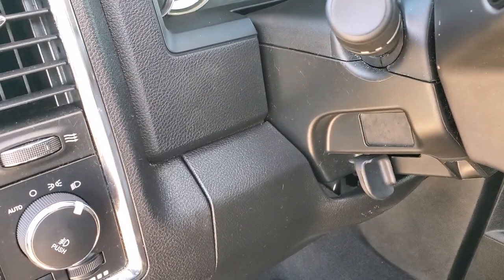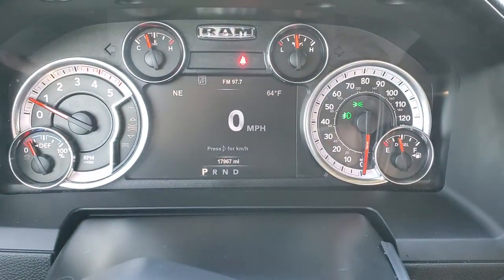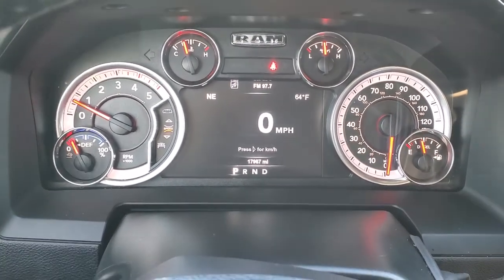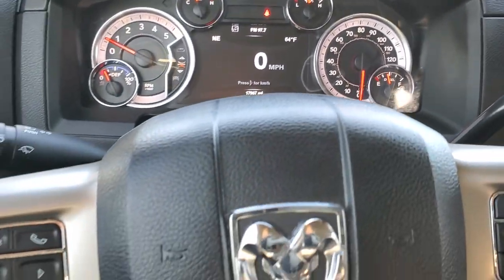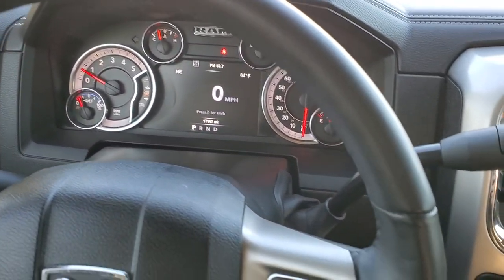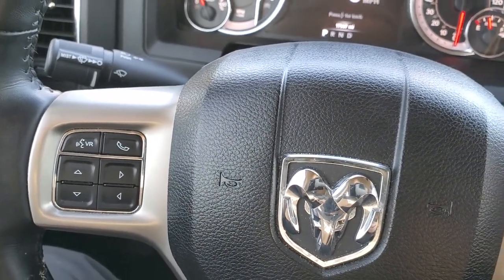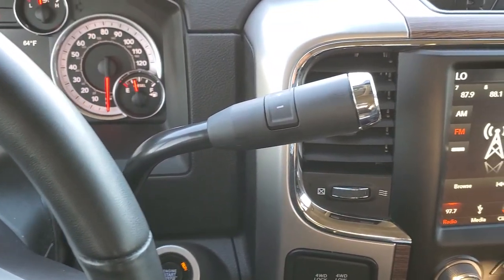Has auto headlamps. And as we hop inside the vehicle, you can see that this one has 17,967 miles. You get the 7-inch LCD display, digital speedometer, compass, outside temp, and you can change those corners to read pretty much whatever you'd like. Comes with the heated, leather-wrapped steering wheel in excellent condition. Cruise controls on the right, Bluetooth and information center controls on the left. Comes with the 6-speed automatic transmission with the optional tap shift.